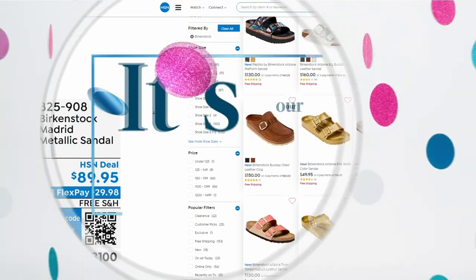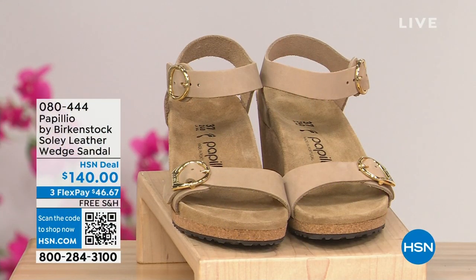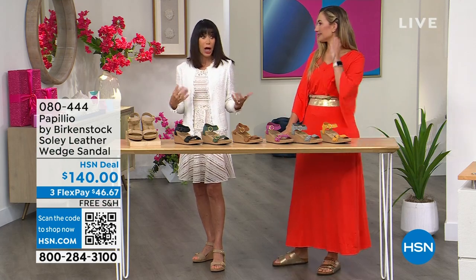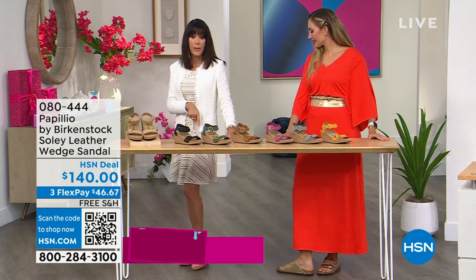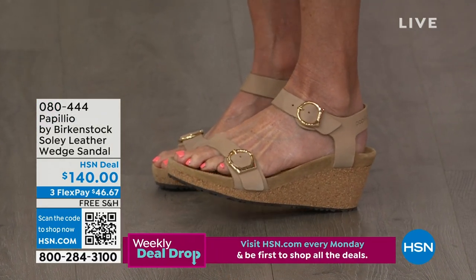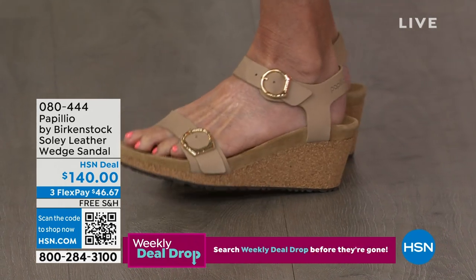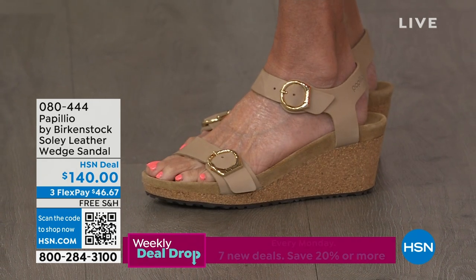If you want something a little dressier — here it is: Papilio. I'm wearing Papilio with a lace dress, which you might think is already dressy. I was wrong about the heel height — it's actually one and a half inches, but it looks higher because of the fabulous platform wedge. Technically you're only walking on about an inch. It's all leather at $140, free shipping and handling, item 080-444.